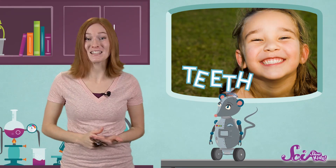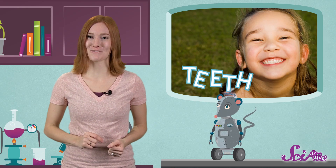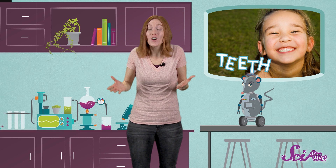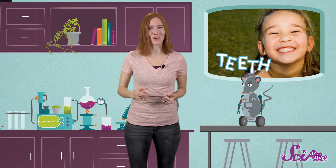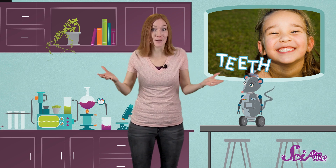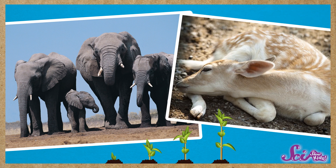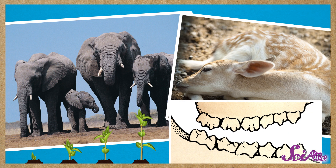We're lucky we have all these different kinds of teeth, because it means we can eat lots of different kinds of food. Some animals only have one kind of tooth, or more of one kind than the other. Their teeth are specially suited to the types of food they eat. Animals like elephants and deer eat mostly plants, so most of their teeth are those big, broad, lumpy molars to break down thick plants.